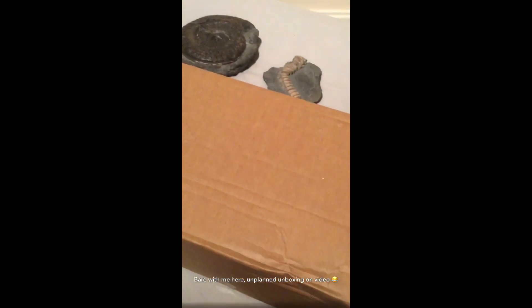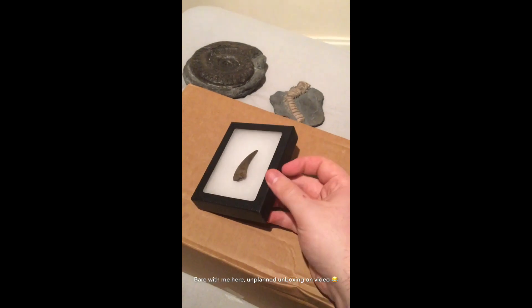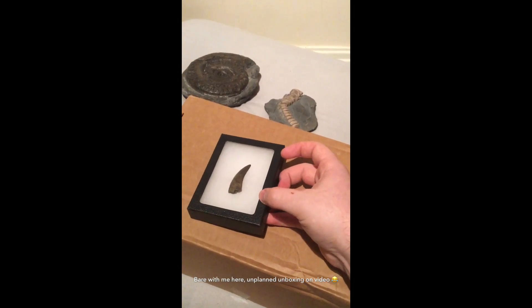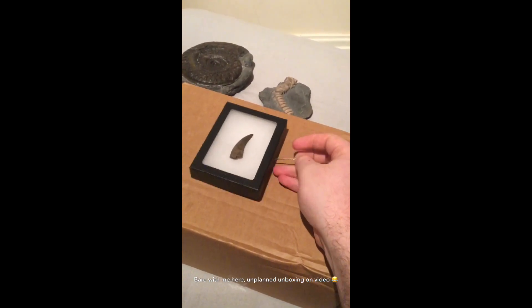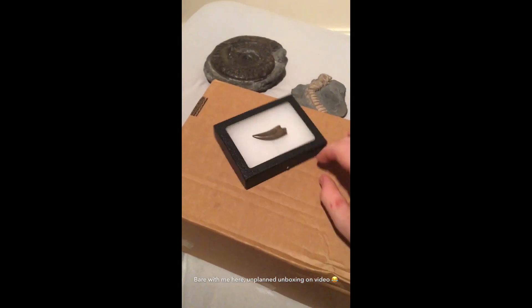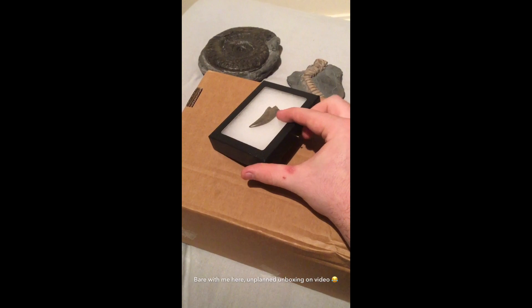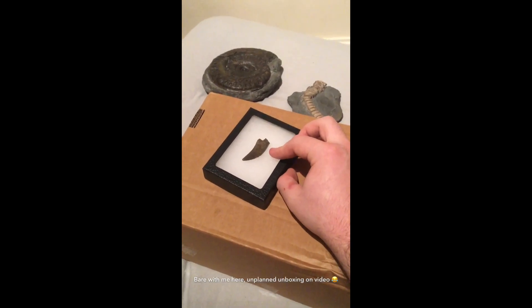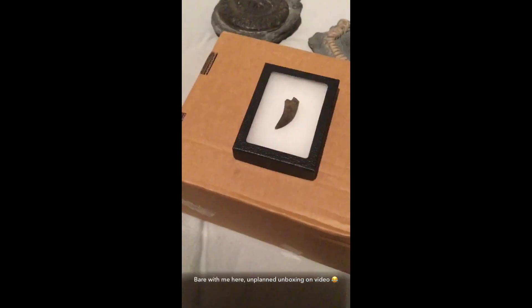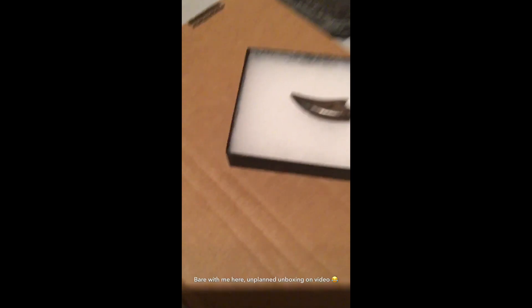The final tooth we have to show you today is a Nanotyrannus lancensis tooth. This is a beautiful tooth. I'm going to try and bring it out on video with one hand — if I can get my nail under that pin and pull that out. It's got a double pin so the lid doesn't come off. Quite difficult really with one hand. You can see the beautiful specimens in the background.